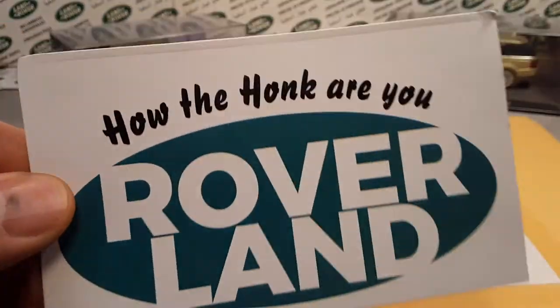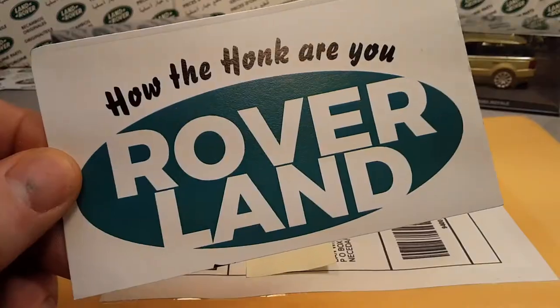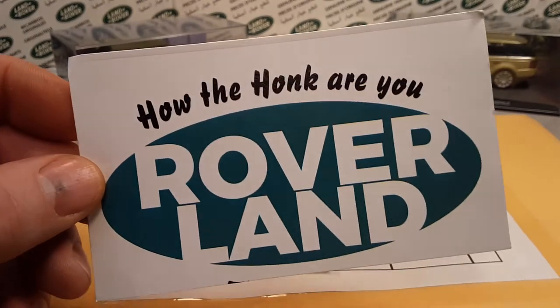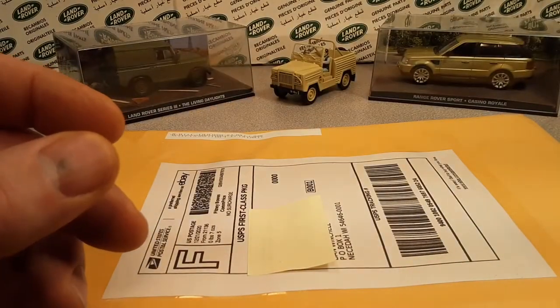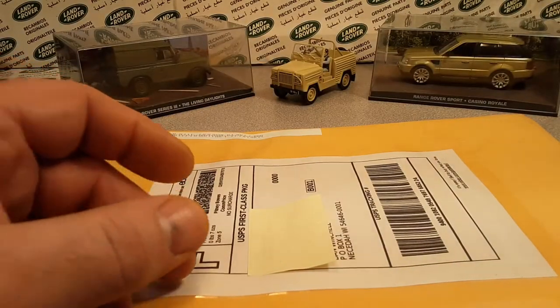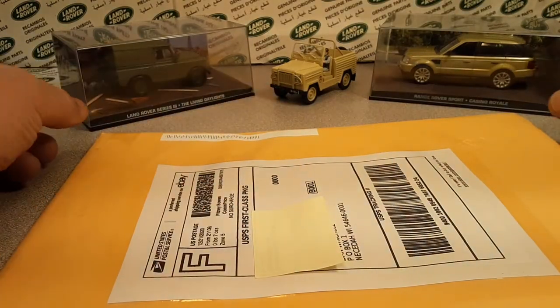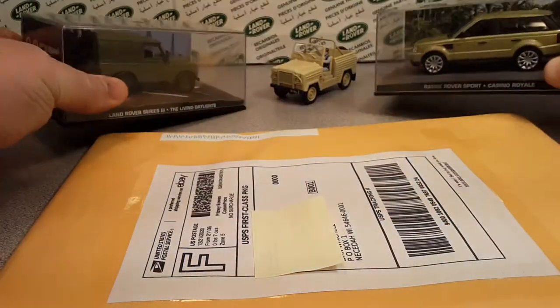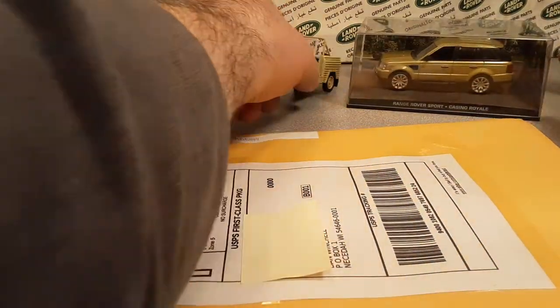This is your friend Dano, how are ya? Yes, welcome to Roverland. I got a One-up Wednesday — this is a little bit different, as you can see. I've talked about these and will probably tag the videos.